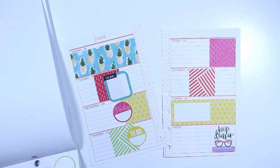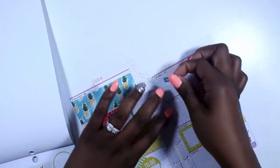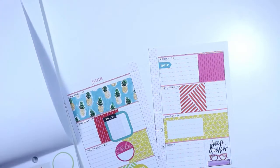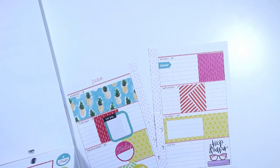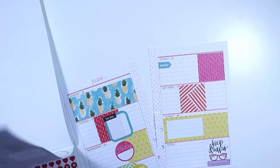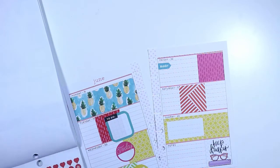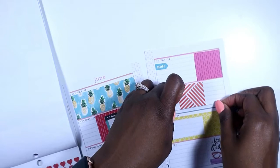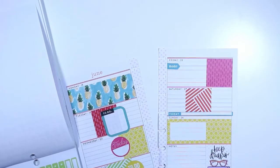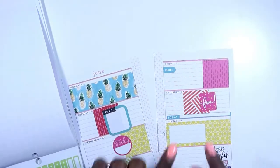I'm also going to use these note stickers to make myself some notes for Friday. I have a bridal shower on Saturday, so I'm going to take this little strip that says 'today' and lay that down at the bottom — that's super cute! I like this combination of polka dots and stripes, I think that's really cute as well.